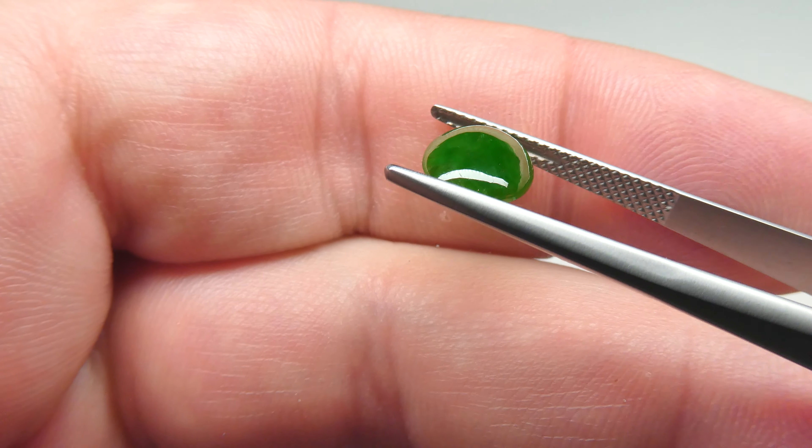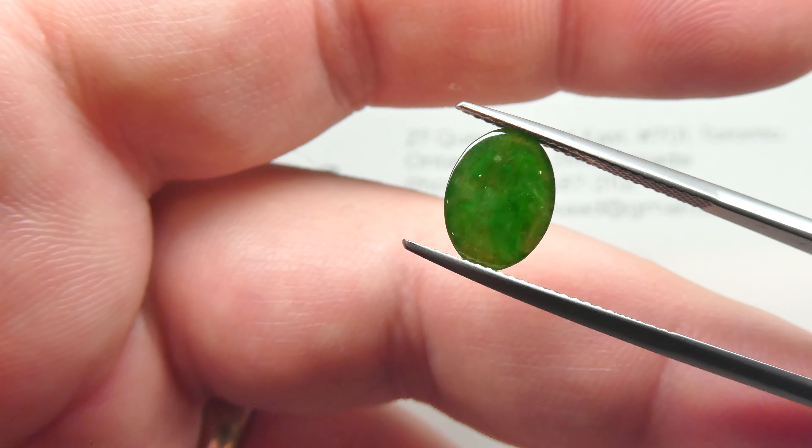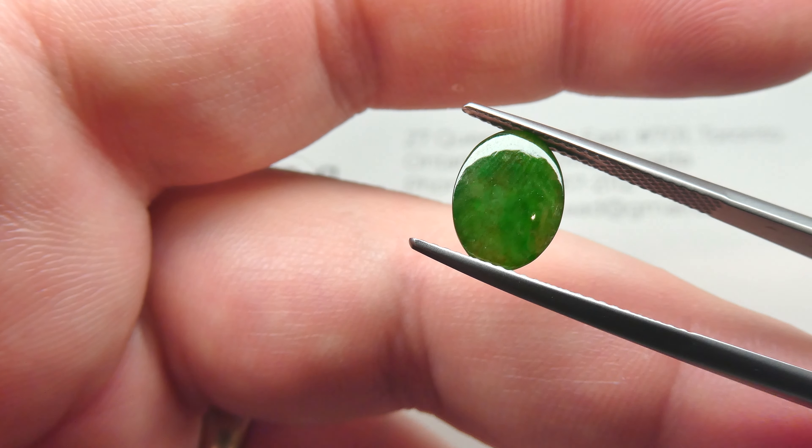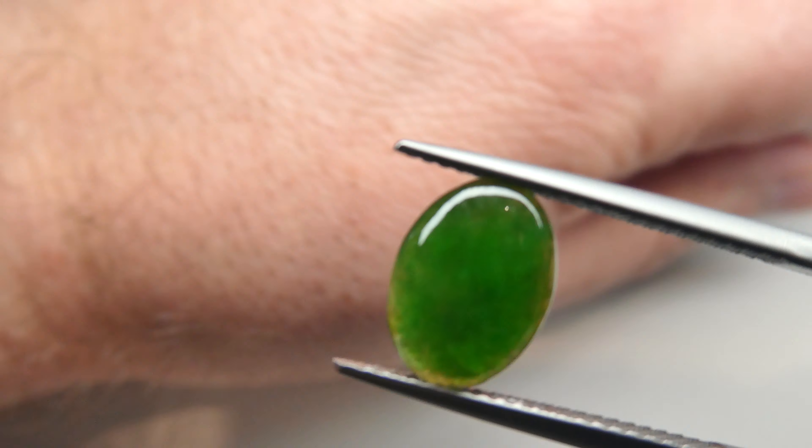Take a look at that color. It has beautiful translucency to it. GIA certified that it has no treatments to it.